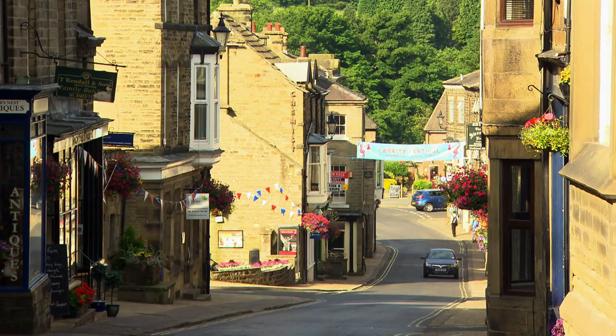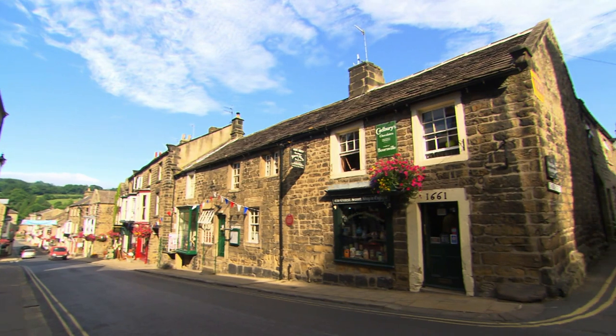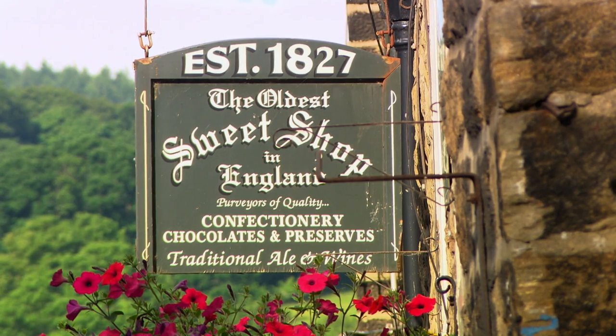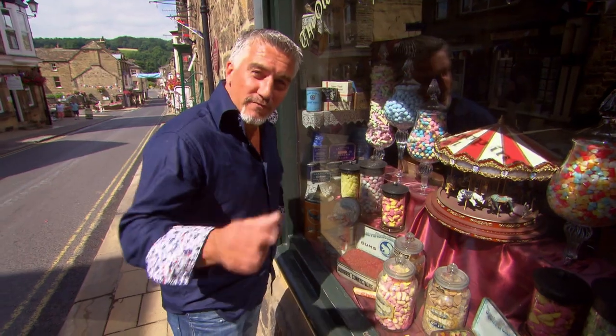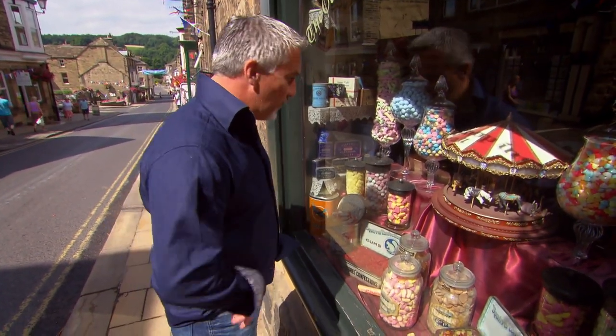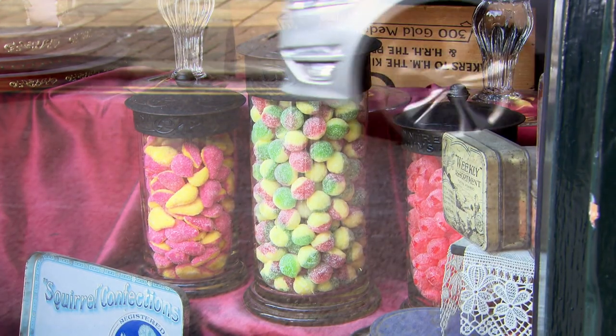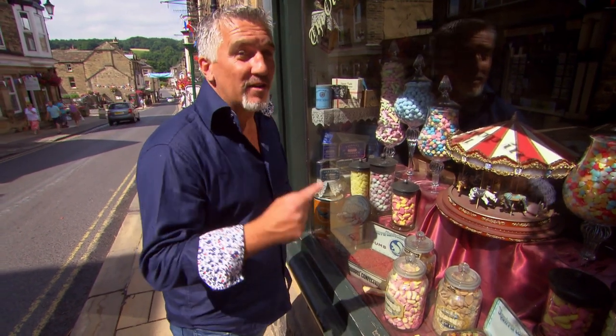In Pateley Bridge, North Yorkshire, is the oldest sweet shop in England, first opening its doors in 1827. If you're looking for true nostalgia, this is the best place to start. The classic old penny sweet shop — look at it, it takes me back to when I was a kid again. It's got everything in here that I'm looking for.